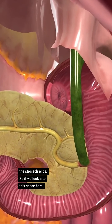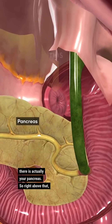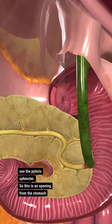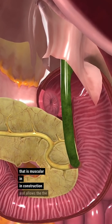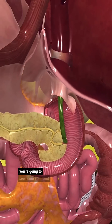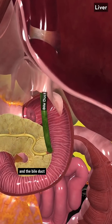If we look into this space here, that yellow piece there is actually your pancreas. Right above that, you're going to see the pyloric sphincter. This is an opening from the stomach that is muscular in construction and allows the stomach contents to slowly empty into the small intestine. Here you're going to see some form and function because we have the liver and the bile duct that comes down.